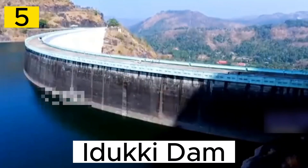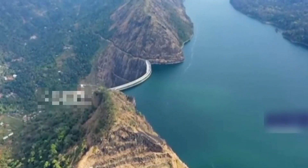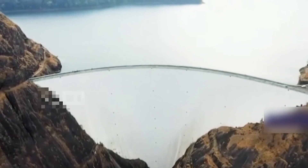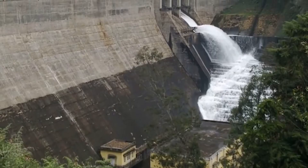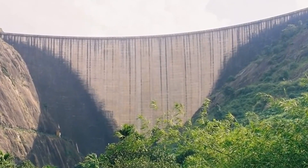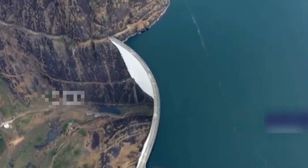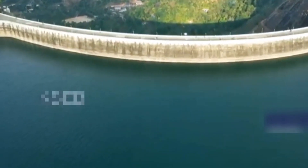Number 5. The Adukki Dam, located in the southwestern Indian state of Kerala, is a remarkable engineering marvel serving as a symbol of water resource management and hydroelectric power generation. Completed in 1975, it stands as one of the tallest arch dams in Asia. Situated on the Periyar River, it was constructed to regulate water flow, provide irrigation for nearby agricultural land, and generate electricity. The dam's reservoir, formed by three separate dams, is known as Adukki Reservoir.